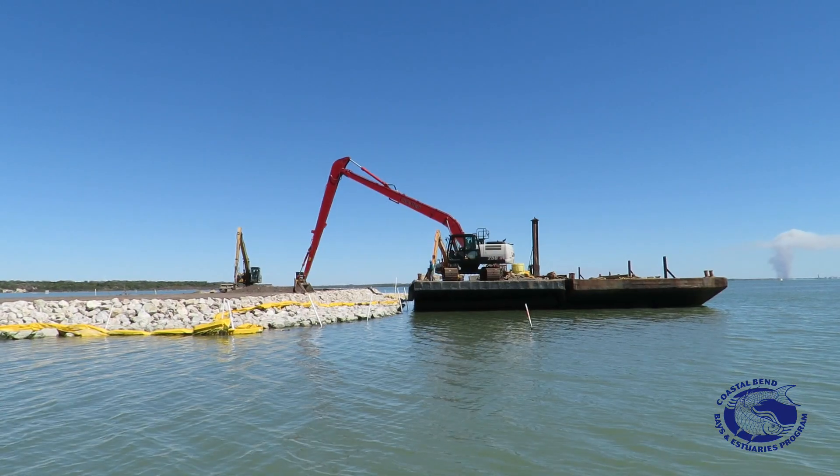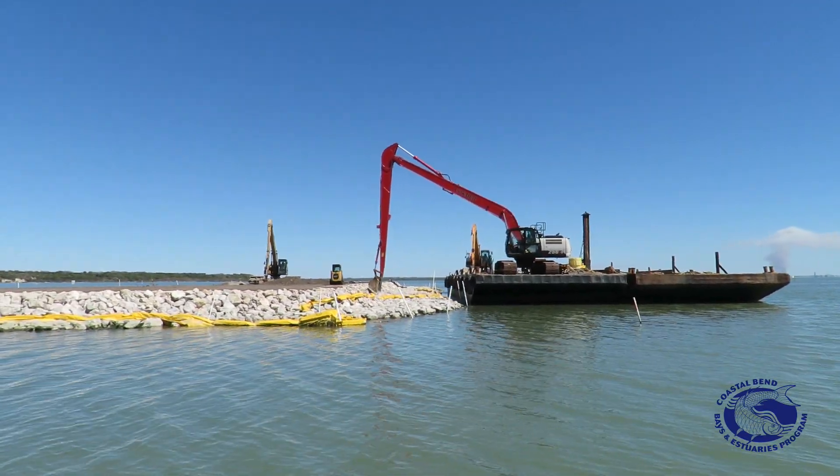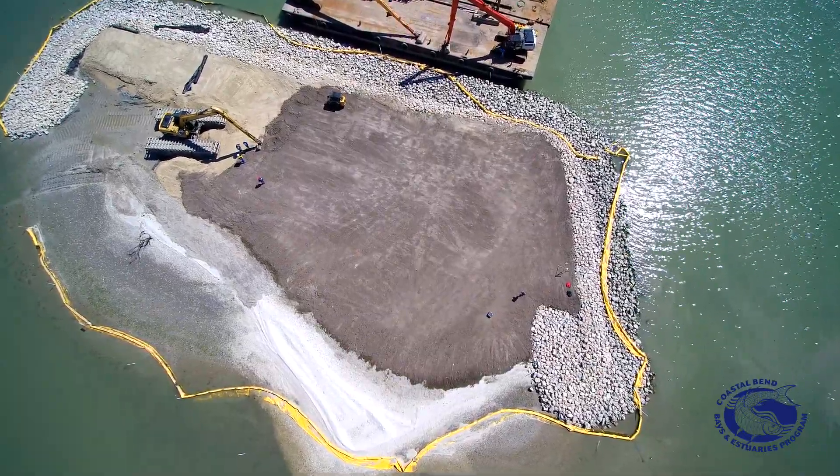We were able to secure funding to install rock around these islands to give them more protection and more resiliency from sea level rise, storm events, and flooding events, so the birds will have better habitat and will be able to nest on these islands.